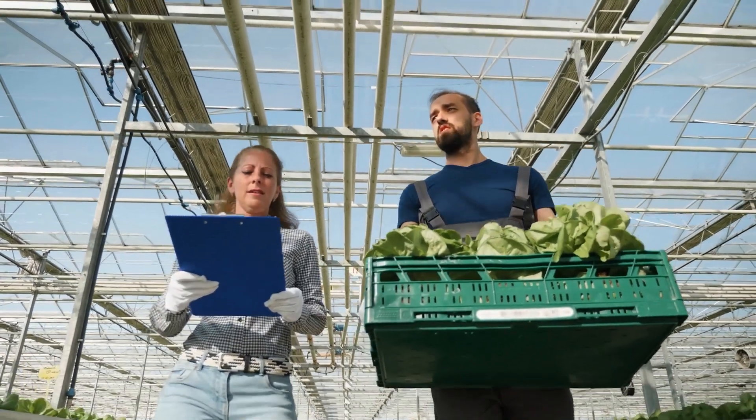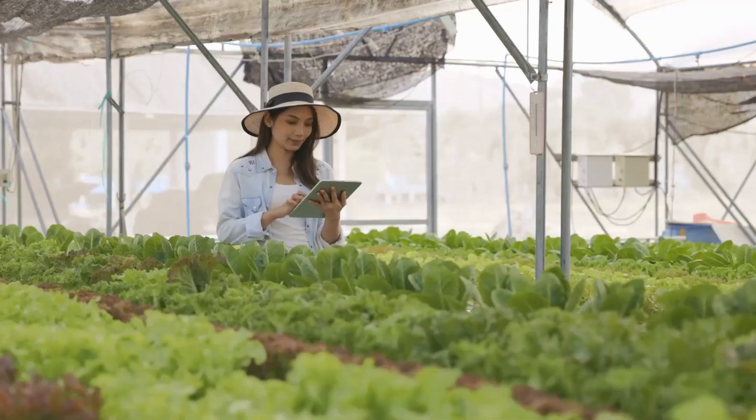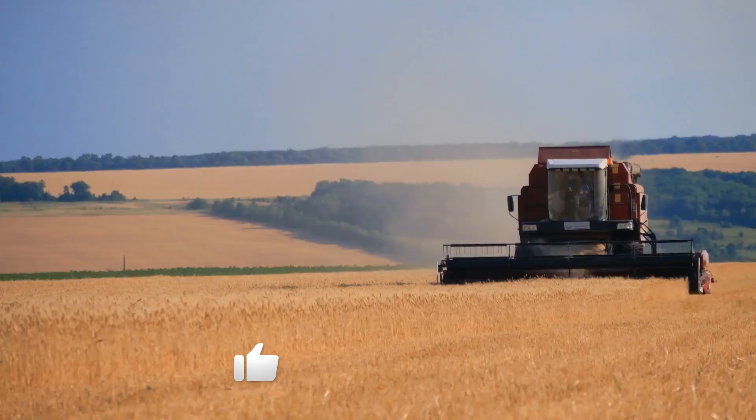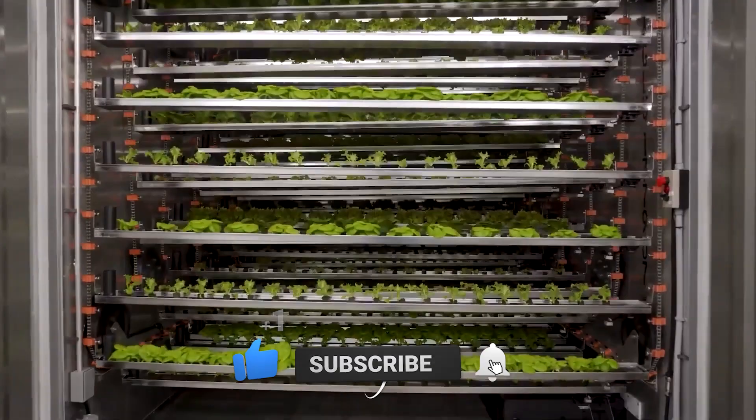And that's all for our video today. If you enjoyed the video, make sure to leave a like as it helps us out a ton. We hope you learned something from vertical farming and why it's so popular in the farming community. Don't forget to subscribe to know when our videos come out. Have a good one.